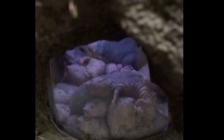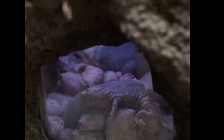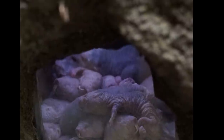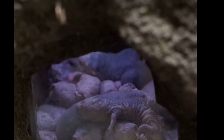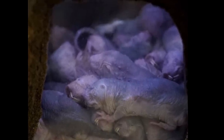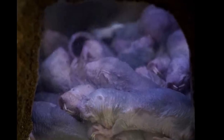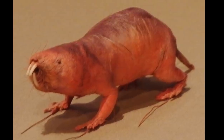The naked mole rat mostly eats large tubers that they find underground during their mining expeditions. However, they are also known for eating their own fecal matter. One tuber, depending upon its size, can feed a colony for several months or years, as they only eat the inside of the tuber. They leave the outer parts so that the tuber is able to regenerate.